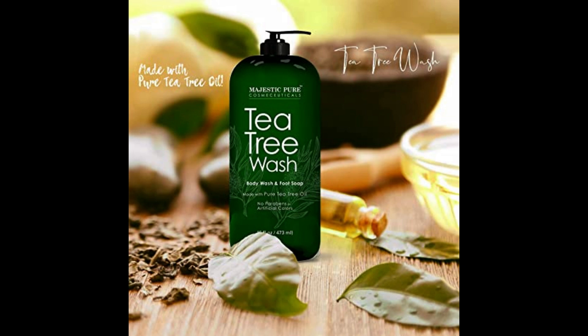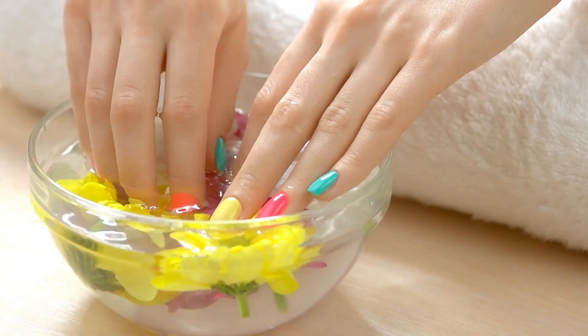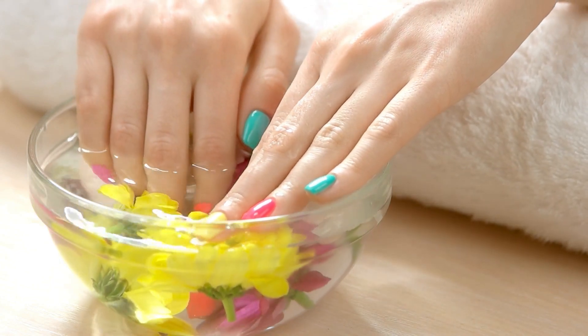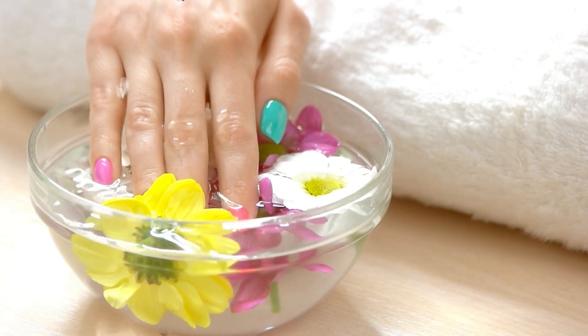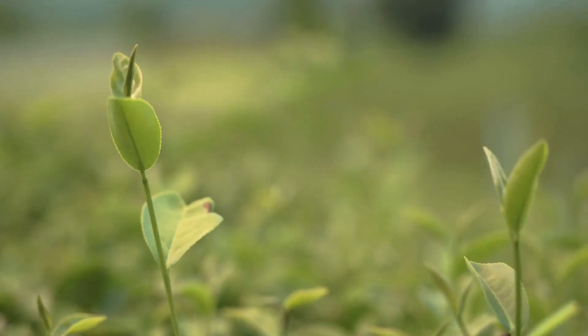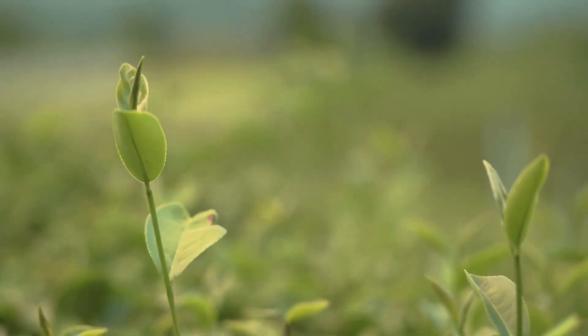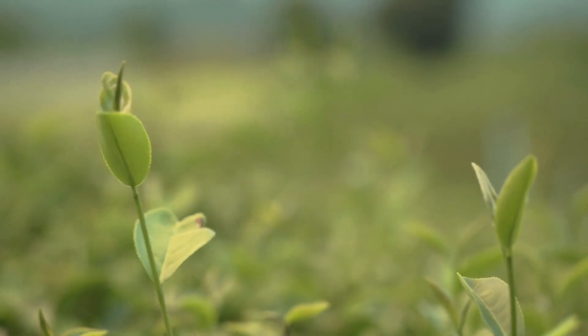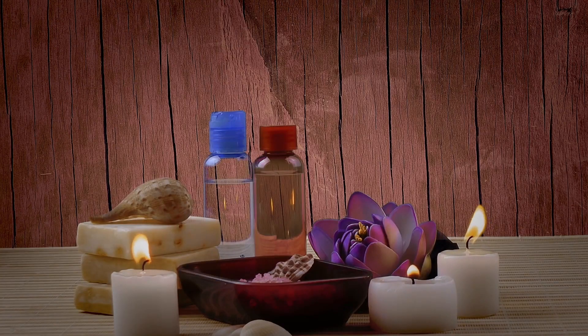2. Majestic Pure Therapeutic Grade Aromatherapy Lavender Essential Oil. If you love the scent of lavender, you'll adore the Majestic Pure Therapeutic Grade Aromatherapy Lavender Essential Oil. This oil is 100% pure and natural, so you can be sure you're getting the best quality. It's perfect for aromatherapy, massages, and even for adding to your bath. With its relaxing scent, this oil helps ease tension, calm your mind, and promote better sleep. Just a few drops in your diffuser or bath can create a serene and relaxing atmosphere to help you unwind after a long day.